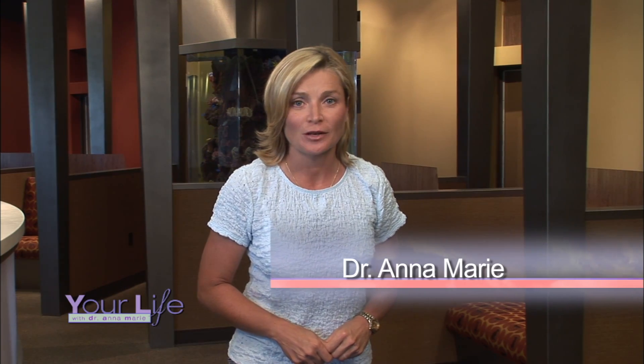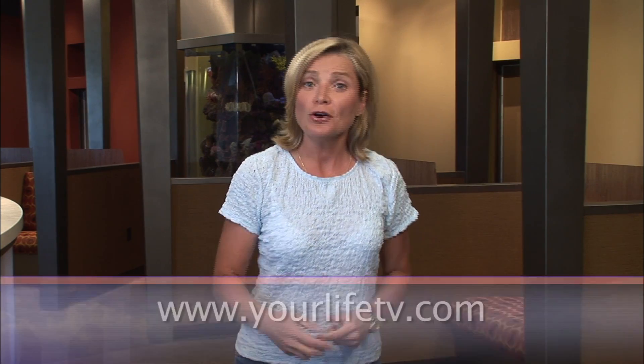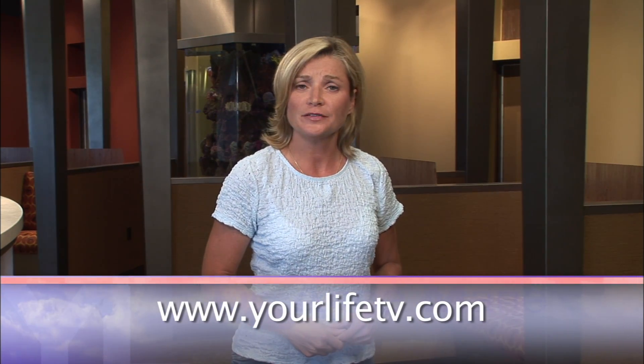Buka's surgery was a success, but now the real work begins — the rehabilitation. We're going to be following her progress here weekly on Your Life over the next several months, and we'll also be highlighting some of the latest technologies in veterinary medicine. Be sure to tune in weekly and check out our website at yourlifetv.com. Remember, it's your life — live it well. We'll see you next week.